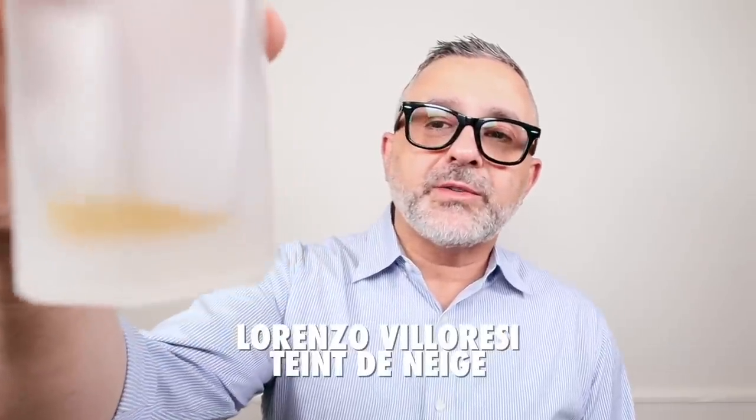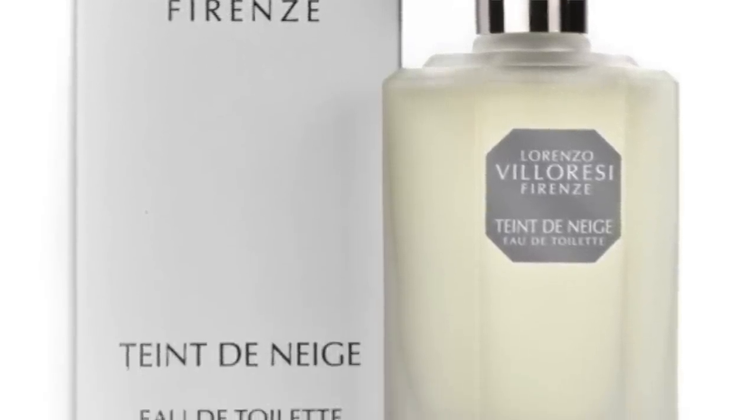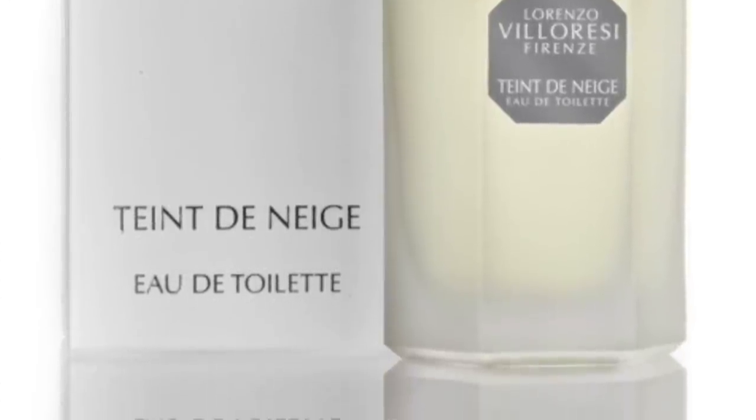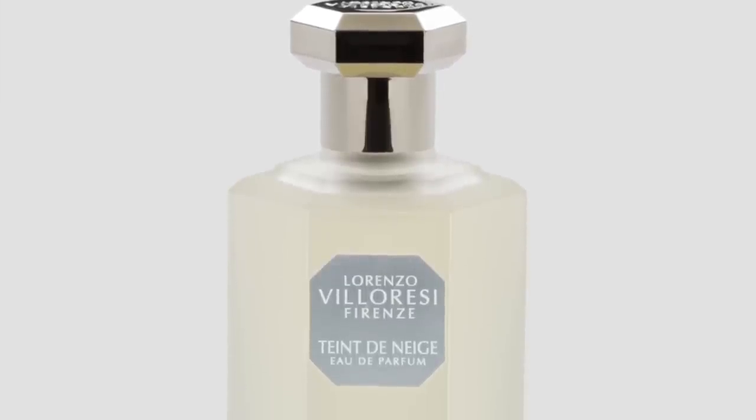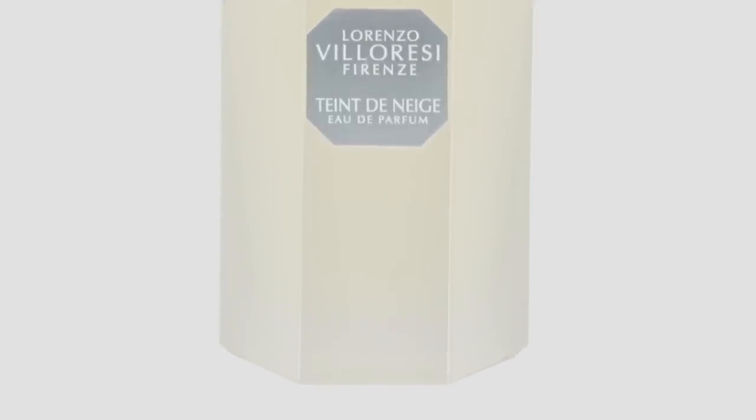Moving on to the House of Lorenzo Villorezzi, this is Taint de Neige. I'm so low on my bottle — I really love this. It's a very cozy, powdery, baby powder fragrance. Powdery notes with heliotrope, musk, rose, tonka beans, jasmine, and sugar. This one smells more baby powdery — it really does smell like baby powder and a little bit of makeup at the same time. The heliotrope accentuates the powderiness, though it's missing a strong almondy edge. When you focus on the rose you'll be reminded of makeup powder. This is Taint de Neige EDP from Lorenzo Villorezzi.